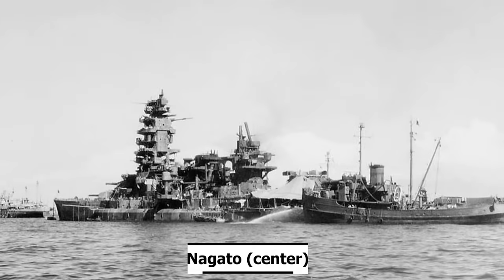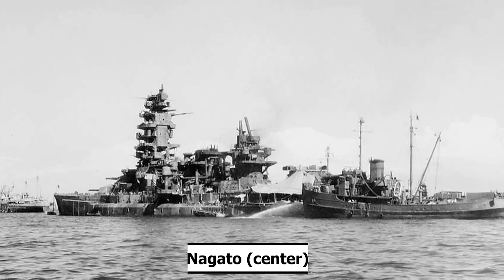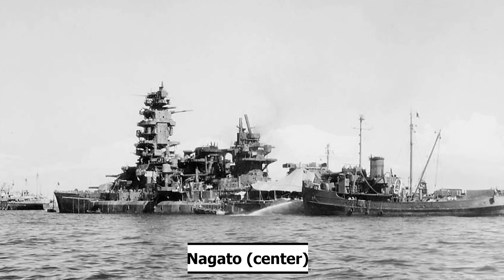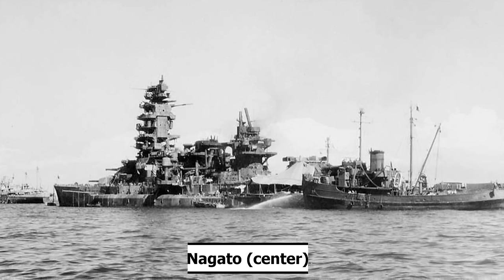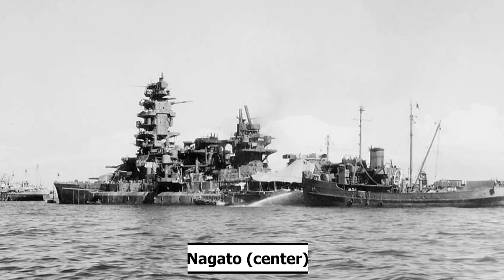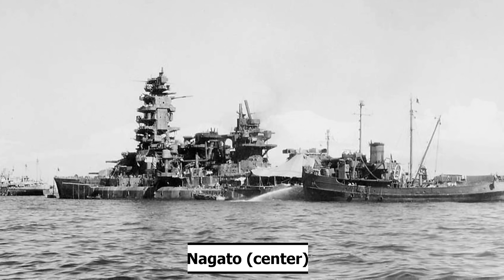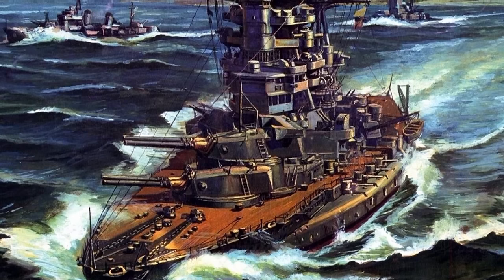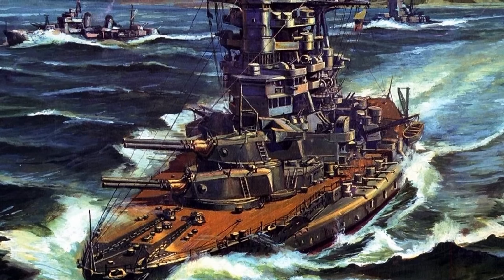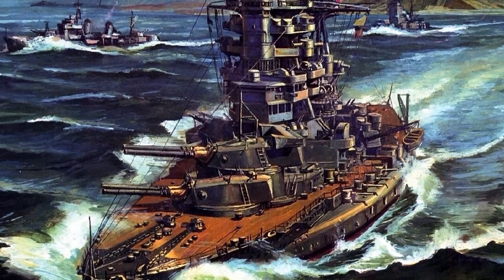Nagato was docked alongside a pier, with a converted submarine chaser providing steam and electricity, and a donkey boiler on the pier for heating and cooking. Her AA guns lacked sufficient power and were only partially operational. She was placed on reserve on April 20th. In June of 1945, half of her AA guns, all secondary weapons, rangefinders, and searchlights were placed ashore. Her crew was reduced to under 1,000 men and she was heavily camouflaged.